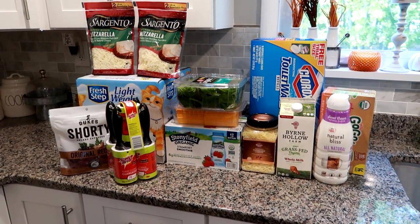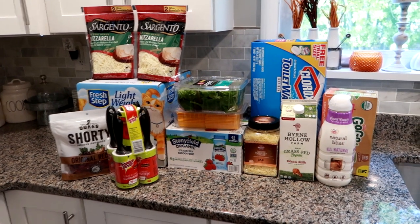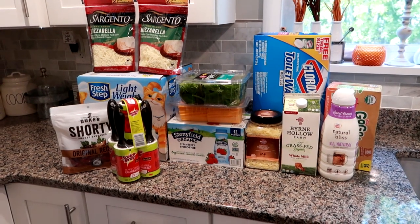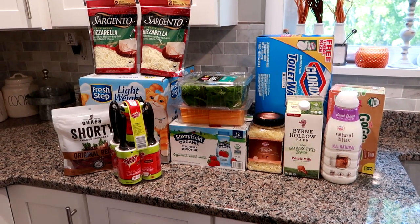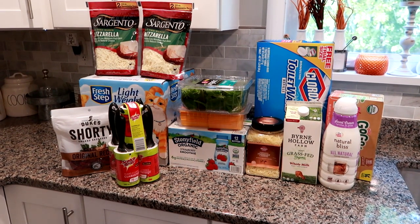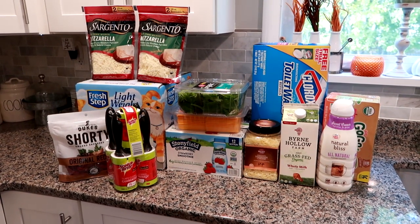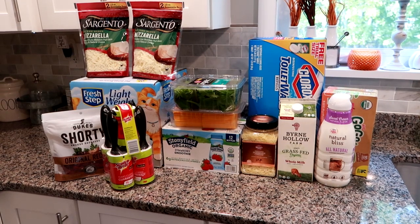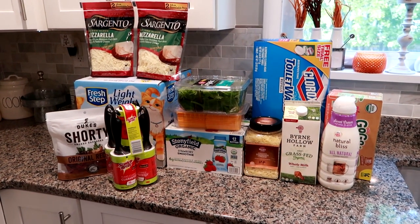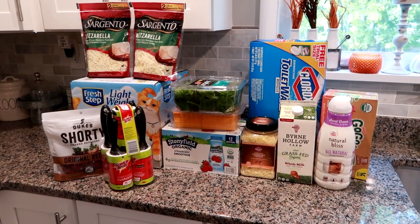Hey guys, Leigh Ann here — Grady's mom — grocery haul time! I have two grocery hauls for you. This first one is just a few things from BJ's. If you've been following me for a while, I actually live closer now to a BJ's than I ever have since starting YouTube. I have a BJ's about 15 minutes away, which I've never had before — my closest was 45 minutes away in South Carolina. I was in the area, needed a few things, and they had some great coupons.